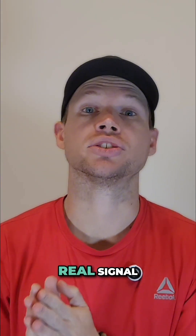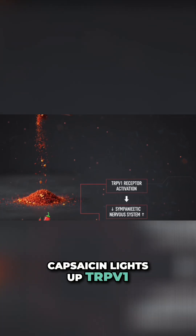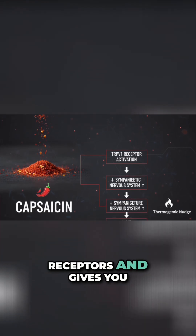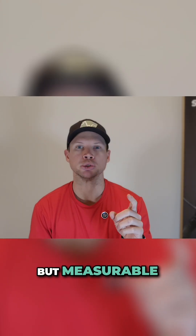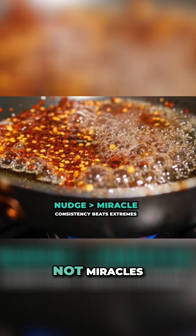Tiny sprinkle, real signal. Capsaicin lights up TRPV1 receptors and gives you a thermogenic nudge. Small, but measurable. Think nudges, not miracles.